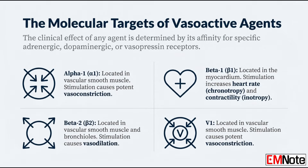To hit that target, we're using some incredibly potent molecules. They work by targeting specific receptors — mainly adrenergic, dopaminergic, and vasopressin receptors. The clinical effect you get depends entirely on which of those receptors an agent hits and how strongly it hits them.